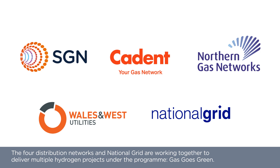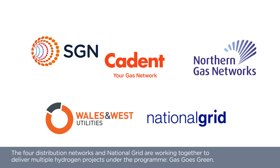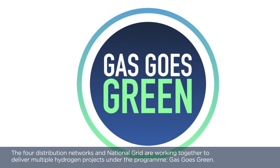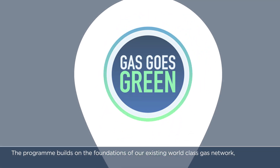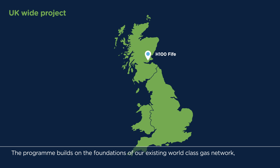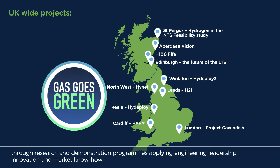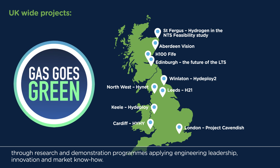The four distribution networks and National Grid are working together to deliver multiple hydrogen projects under the programme Gas Goes Green. The programme builds on the foundations of our existing world-class gas network through research and demonstration programmes, applying engineering leadership, innovation and market know-how.